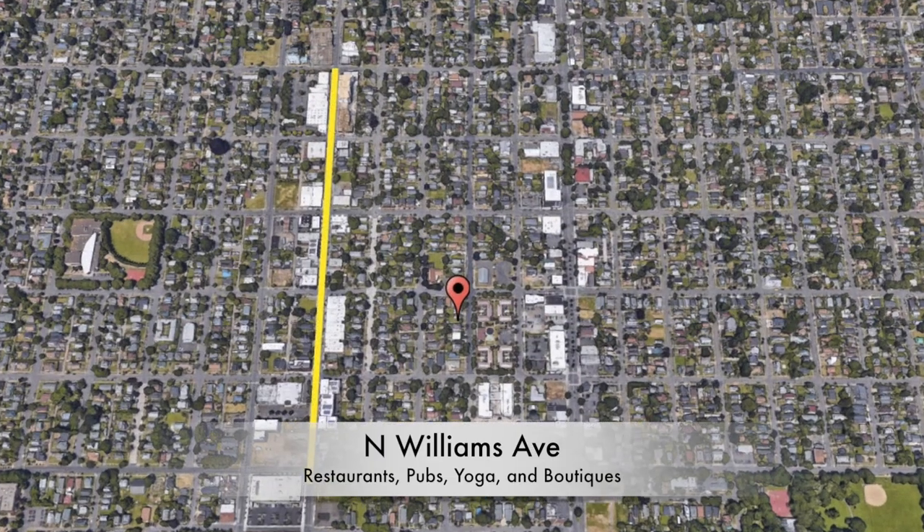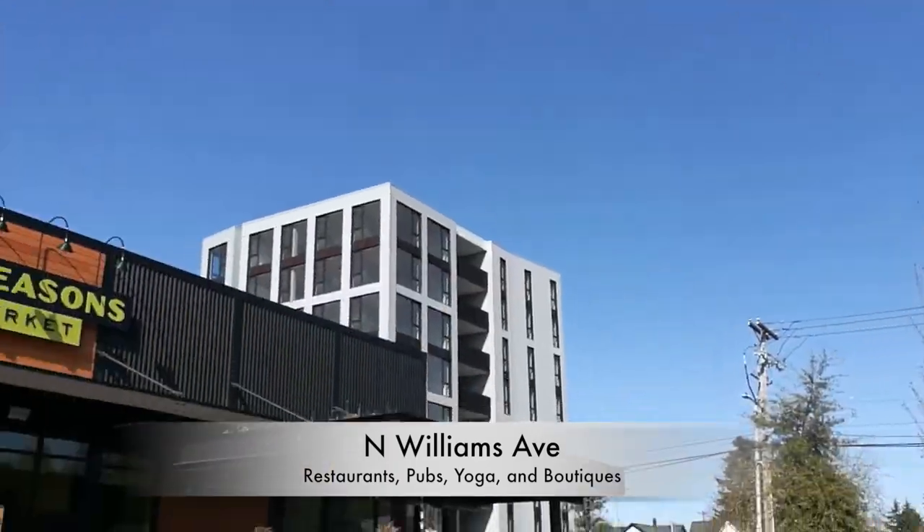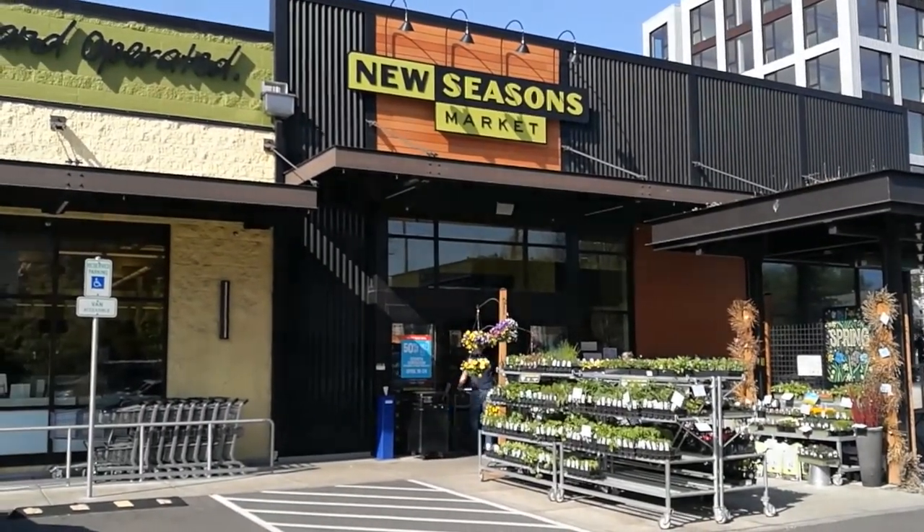And you just can't beat this location. The home is only a few blocks from a New Seasons Market and the many restaurants and shops of North Williams.